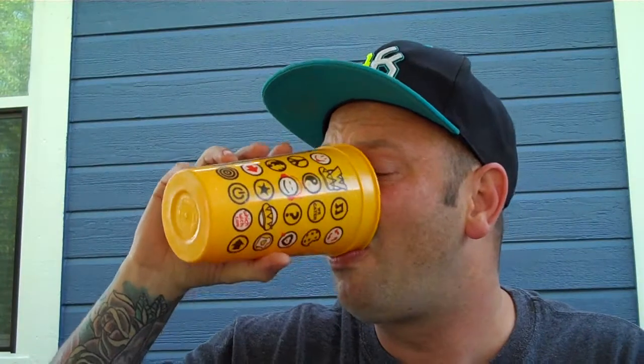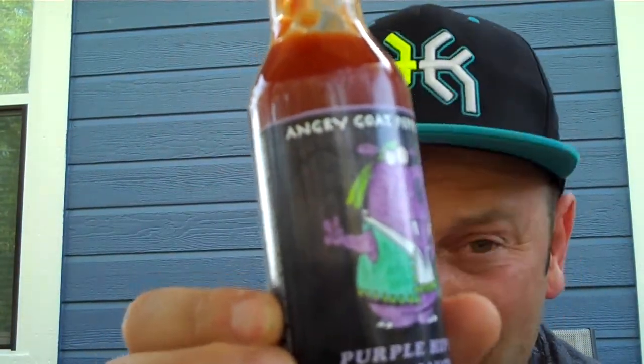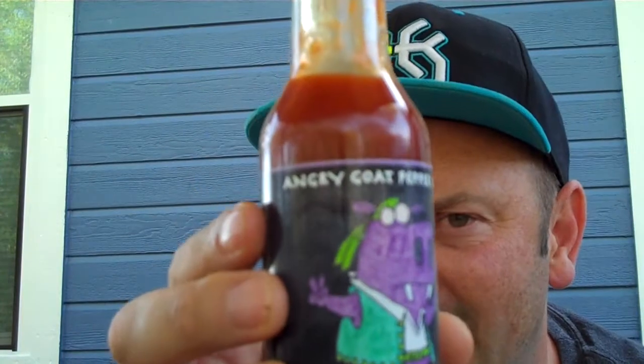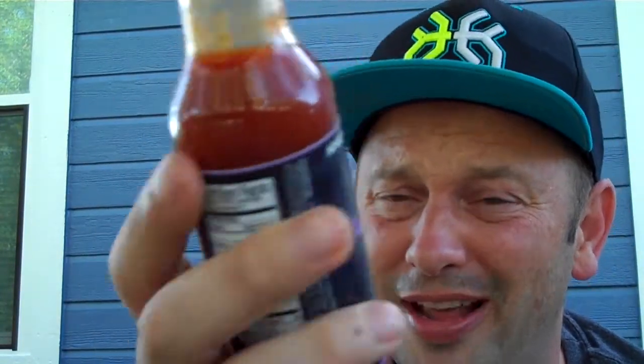There's not many companies that stand out to me — I can probably count on one hand — where the flavor is spectacular and you just have to deal with the heat. And that is what the Purple Hippo is. Angry Goat Pepper Company, I'm glad you finished off with a winner here. On flavor, definitely you could use this on ice cream, waffles, pancakes, anything. It's actually universal, and I am on fire.